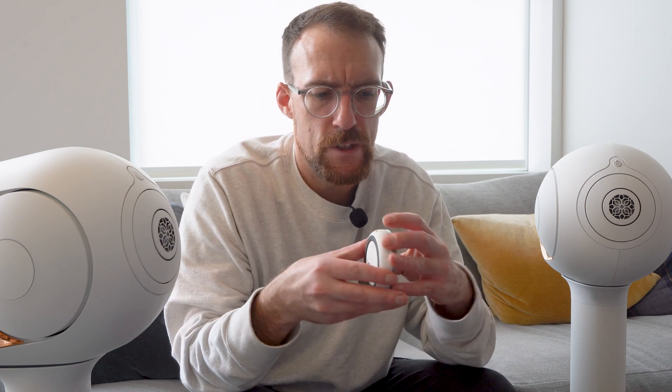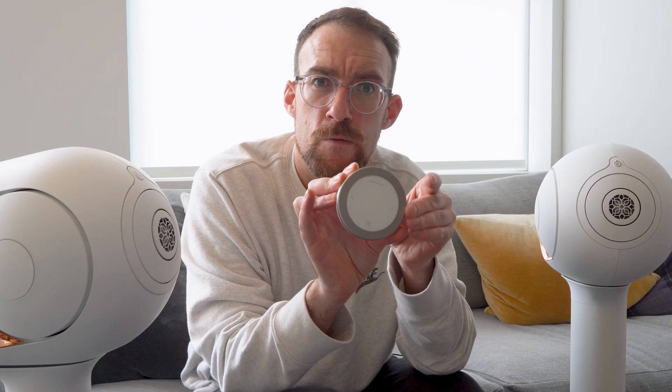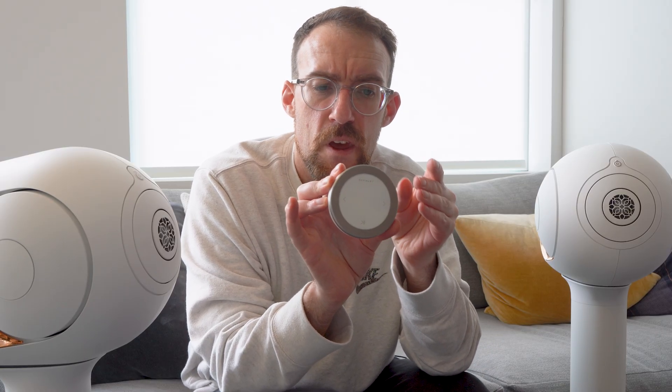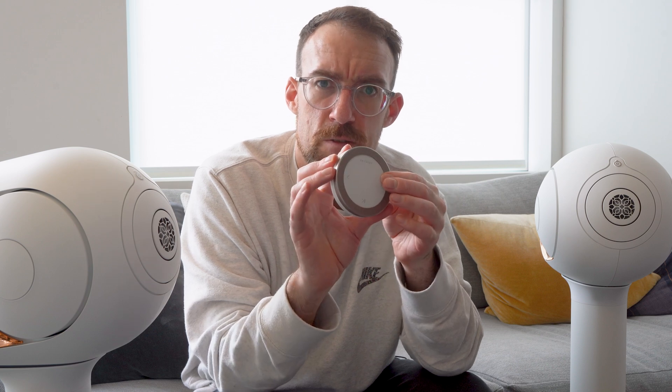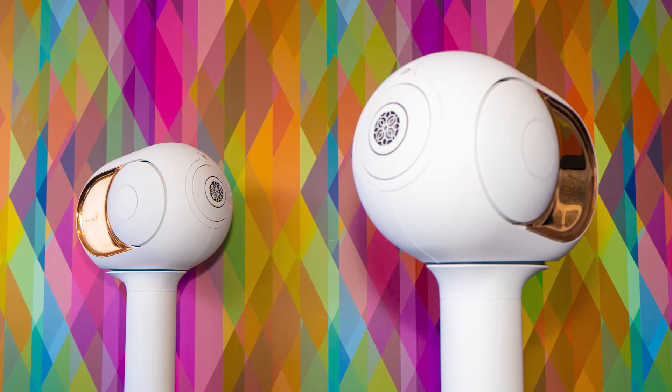If you prefer to have a remote control, the Devialet does come with one. It's a very unique-looking device — kind of like a hockey puck. It's a heavy and expensive-feeling device with an outer ring that moves around to adjust volume, and some buttons to go track forward, back, and play and pause.